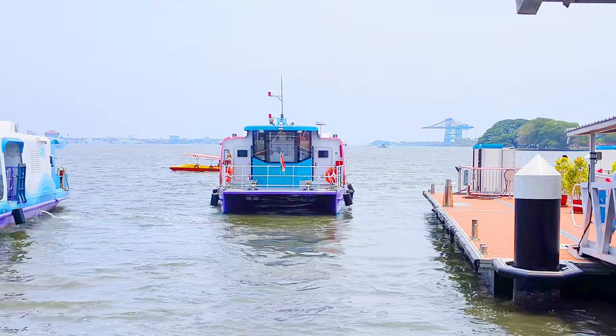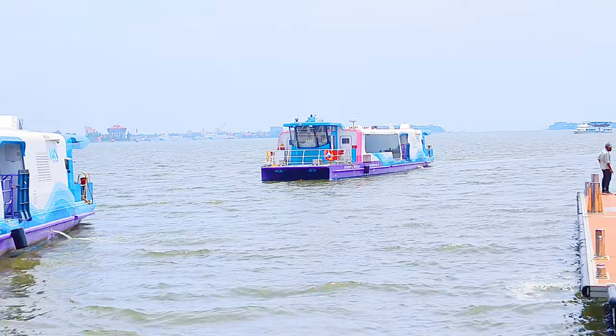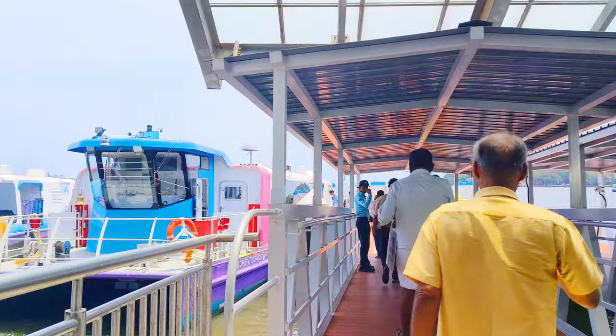Passenger boats are twin screw, catamaran hull, chosen for better stability and safety. They are designed for low drag, low weight, lower energy consumption, and are environmentally friendly. Passenger boats are designed with a speed of eight knots.